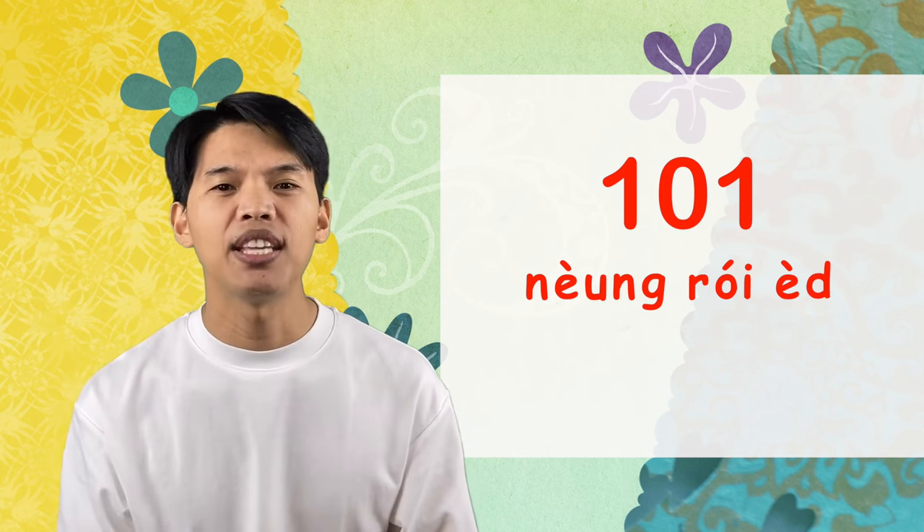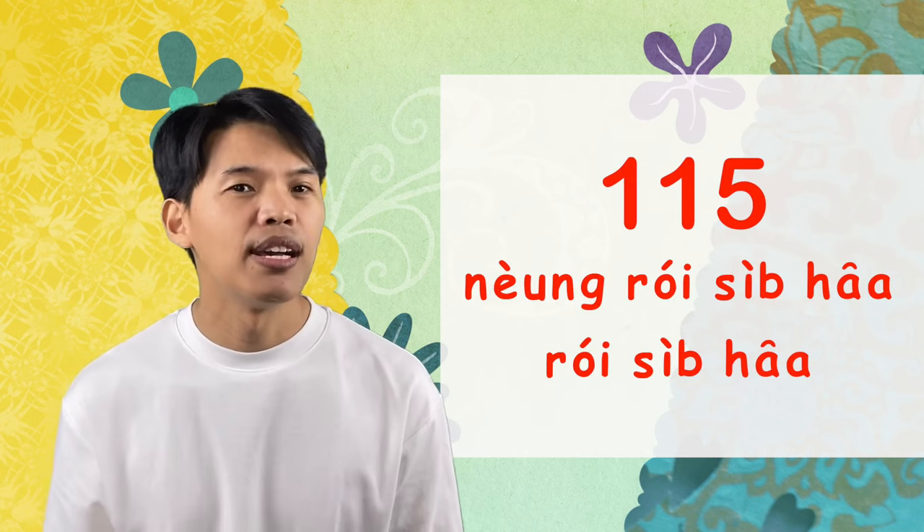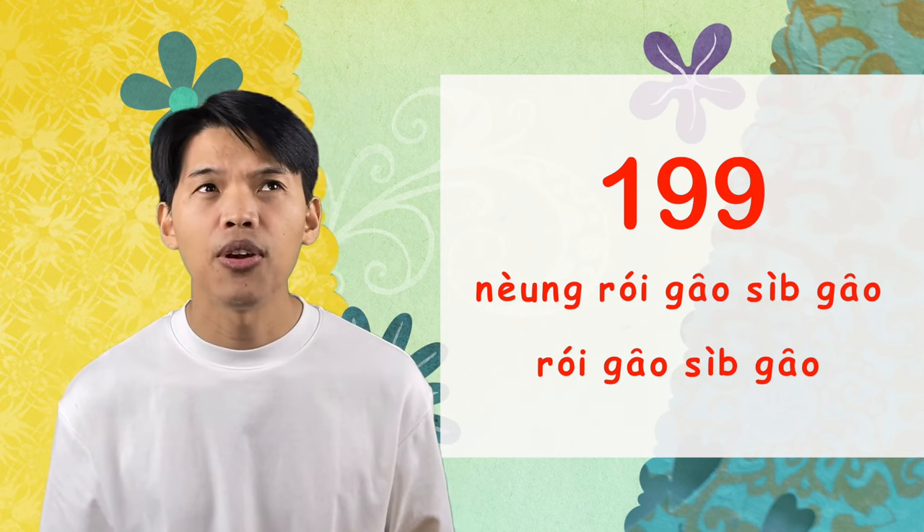What about 101? We say หนึ่งร้อยเอ็ด — not หนึ่งร้อยหนึ่ง. Or another way, we can say ร้อยเอ็ด. Have you ever heard of the province in Thailand called ร้อยเอ็ด? Yes, ร้อยเอ็ด is one of the provinces in Thailand. For other numbers from 100 through 999, you just do the same as counting two-digit numbers. For example: หนึ่งร้อยสิบห้า, หนึ่งร้อยห้าสิบ, หนึ่งร้อยเก้าสิบเก้า.